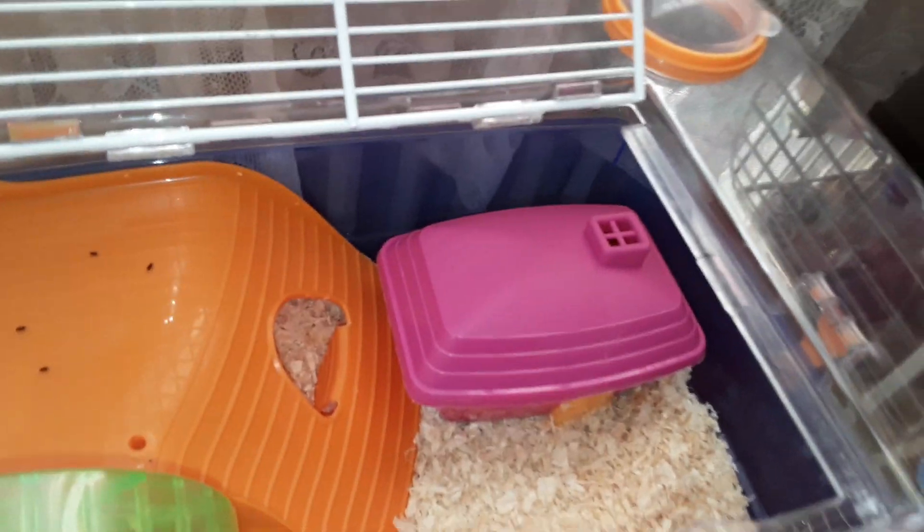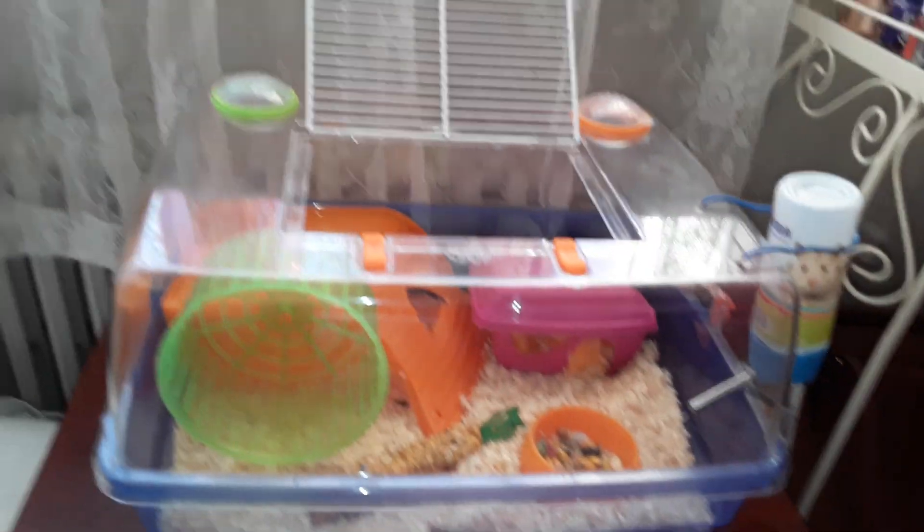Some of you have been asking about a new hamster — you're like, where's Lily? So I'll show you.